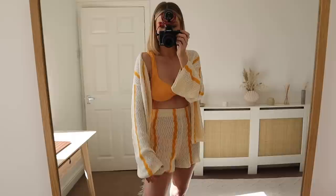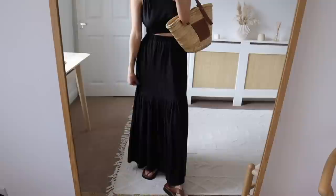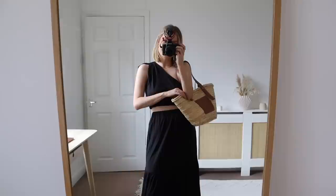Look number three you'll have seen in my recent YouTube holiday edit video. It's a little co-ord from Beach Cafe in a lovely cotton jersey fabric — really soft on the skin, lightweight, and a beautiful little co-ord. The skirt's got pockets. I've paired it with my M&S sandals and Loewe bag. This is definitely going to be one for day into evening, though I haven't quite decided yet.